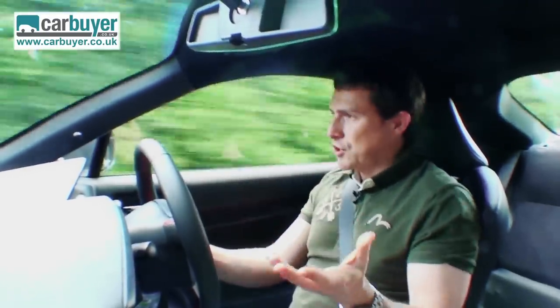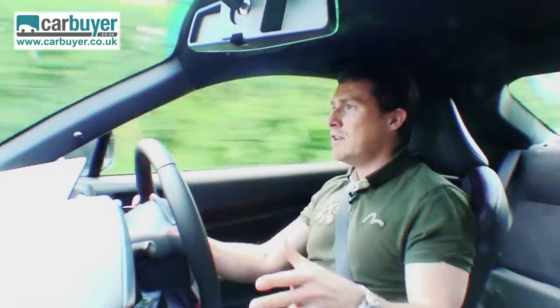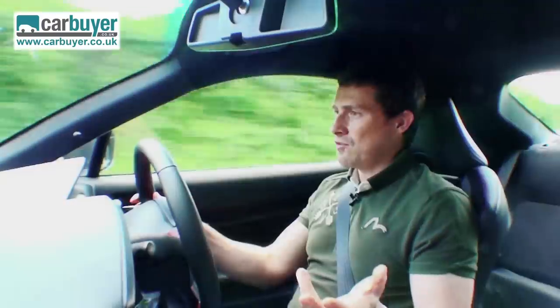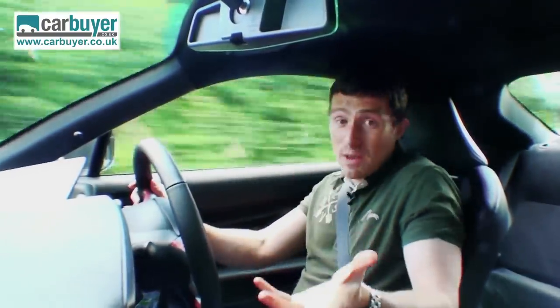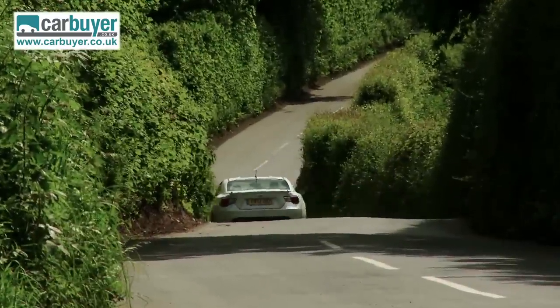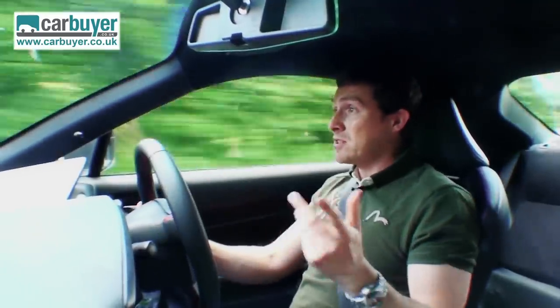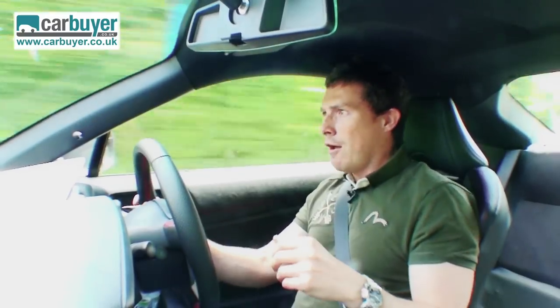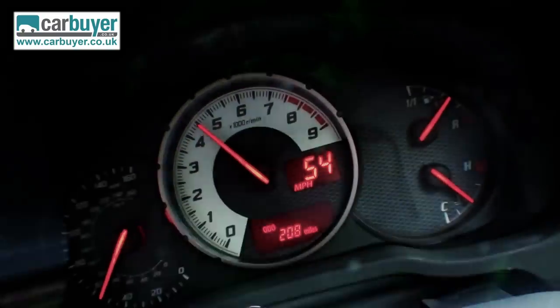You might be thinking that seeing as this car is such good fun it's going to be a pig to live with every day, but not at all — you really can have your cake and eat it. It's actually very easy to drive, it's comfortable even though the suspension is firm, it deals with bumps okay, it's reasonably relaxing on the motorway, and even at speed it's pretty quiet — that is unless you drop it down a gear or two and thrash the engine.